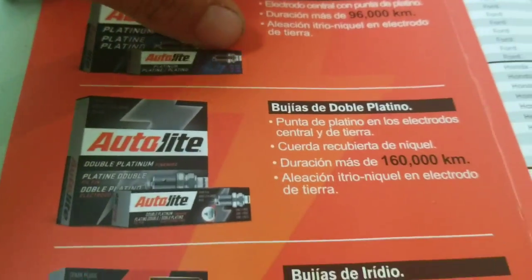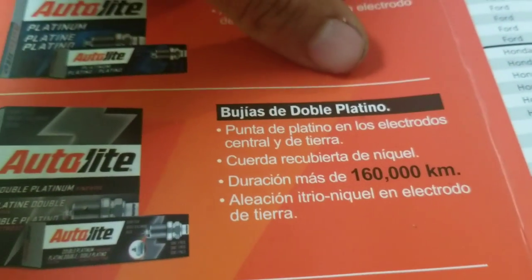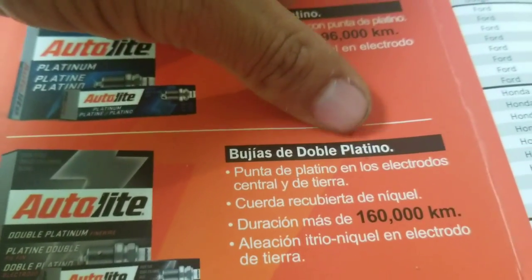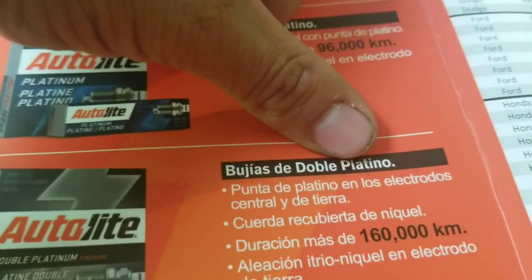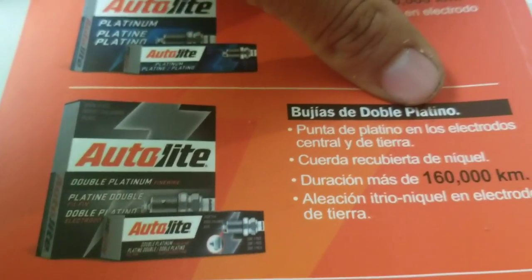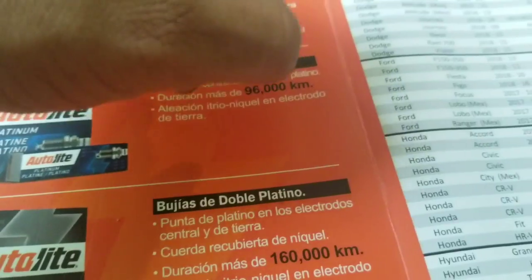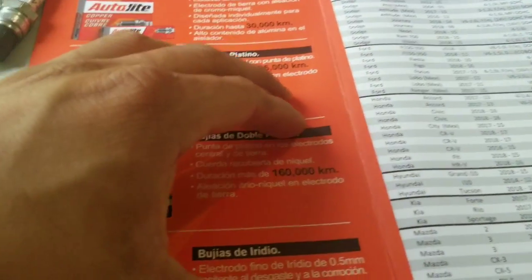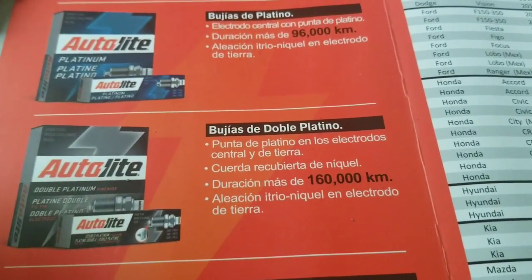Then we go to double platinum spark plugs. Double platinum spark plugs go on cars that have what we call a waste spark ignition system, or the ones that also have a coil pack — the ones where you plug all your spark plug wires to one single coil. Those are the ones that take double platinum, and I would say cars from the late 1990s to around 2005.